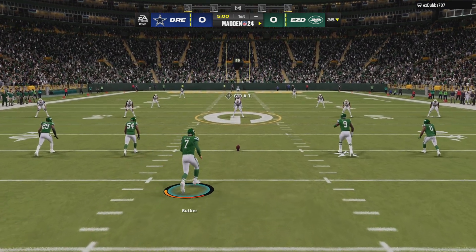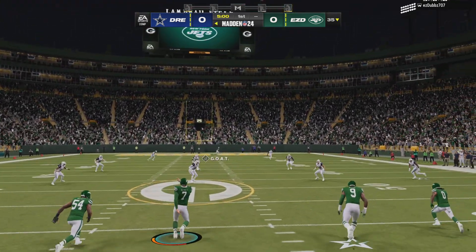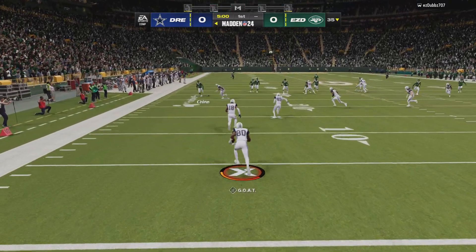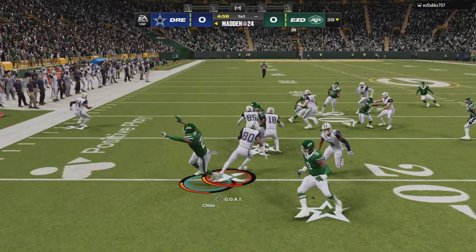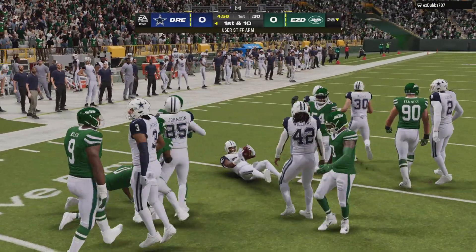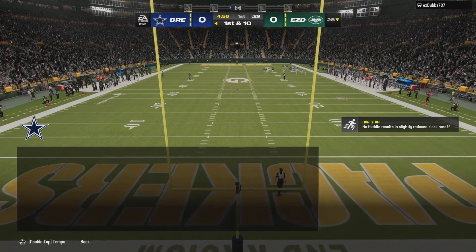Here's the kicker Harrison Bunker, ready to get this one started, and off we go from Lambeau. This one taken in right around the goal line, and able to take it past the 25 and up to the 28-yard line.